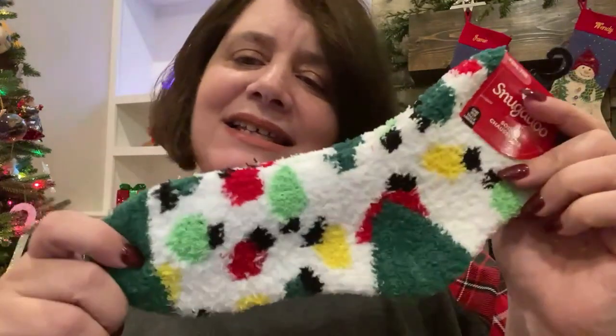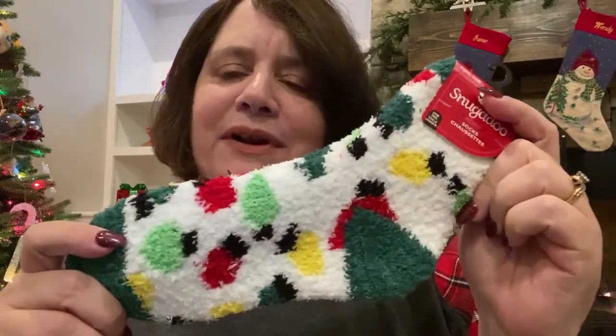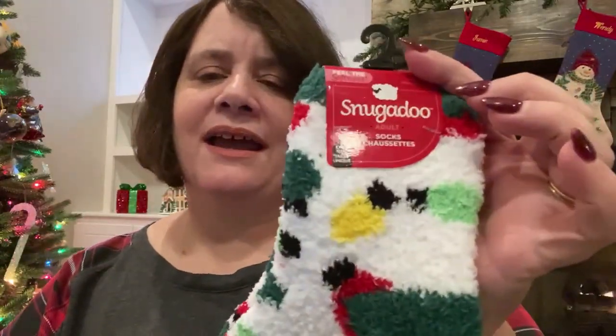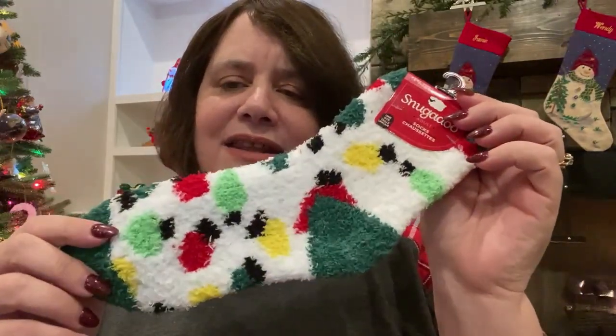I also like wearing fuzzy socks during the winter and during the holidays. So I got some cute Christmas socks that I think I'll wear on Christmas morning — they have Christmas lights on them. These are by Snuggadoo and they're so soft. I thought they were adorable.